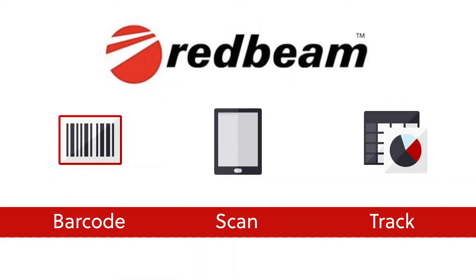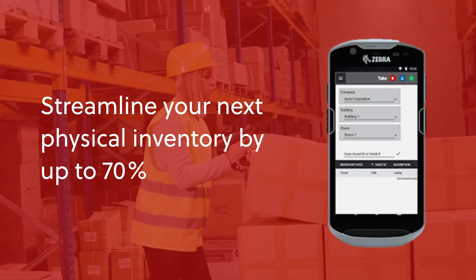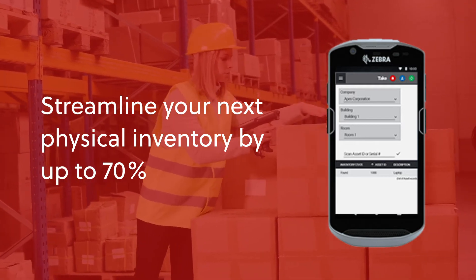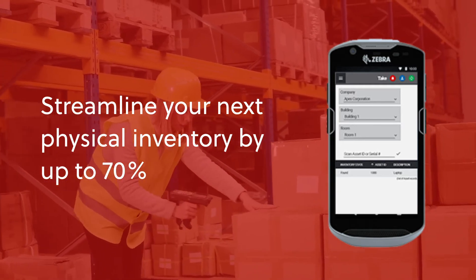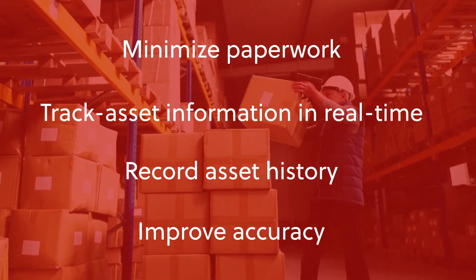RedBeam asset tracking integrates best practices with barcode and smart label technology to enable lightning-fast inventories, which makes it easy to track and manage your mission-critical assets in a timely and efficient manner.